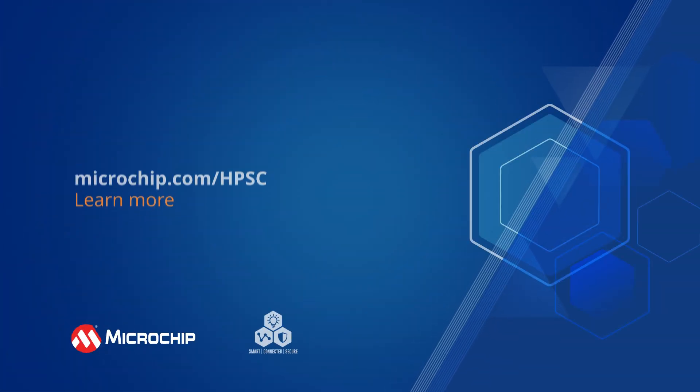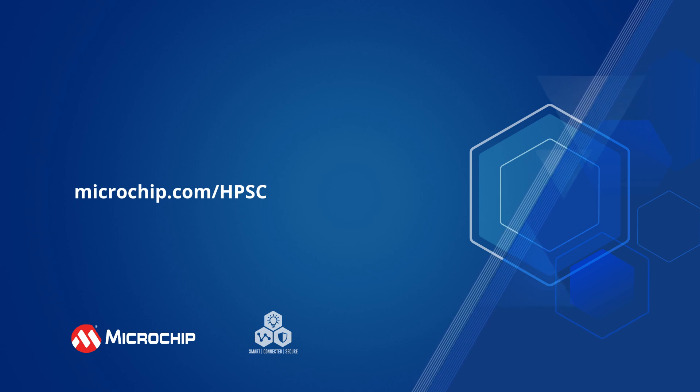Additional information about the PIC64 HPSC series can be found by following the on-screen link.